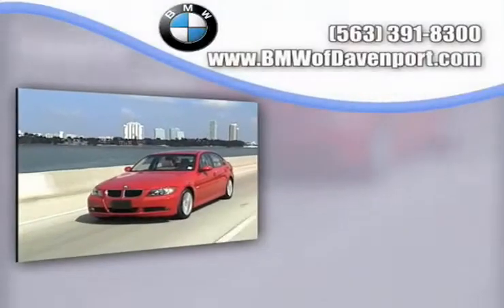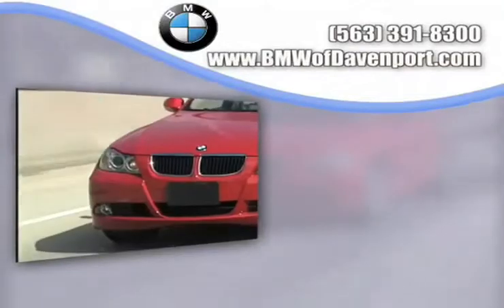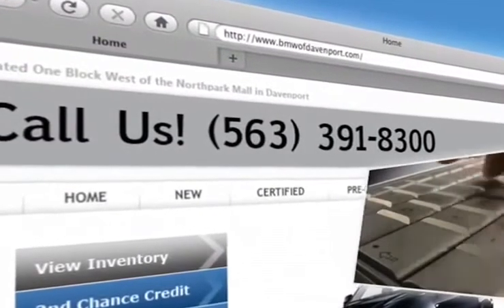For this level of convenience, there's no better place to find the widest variety of BMW vehicles than at Kimberly Car City. Visit us at www.bmwofdavenport.com.